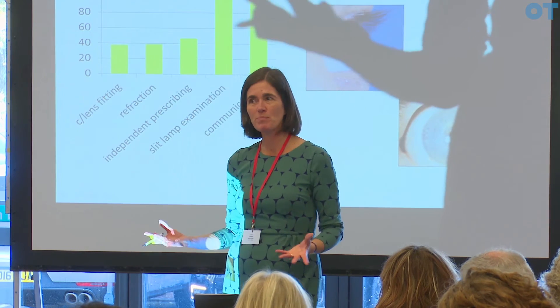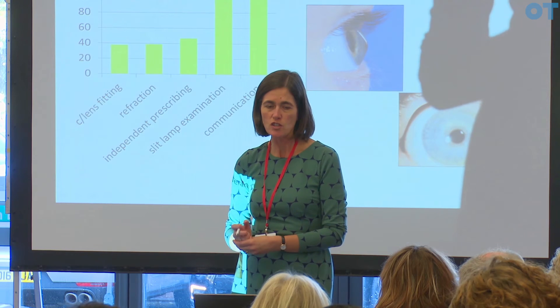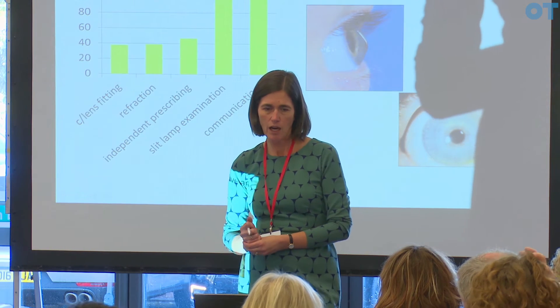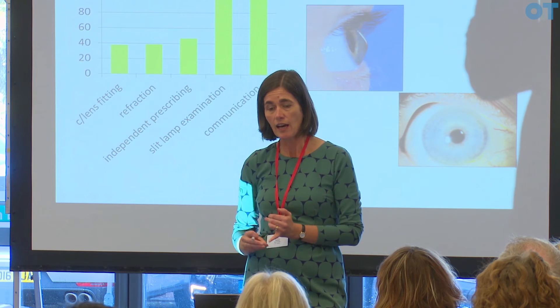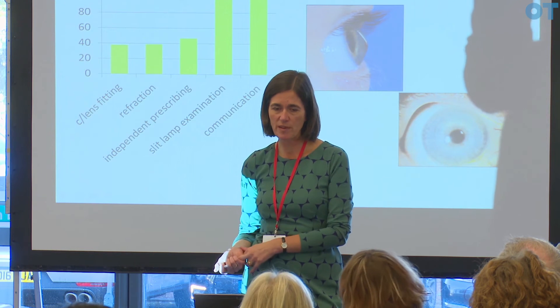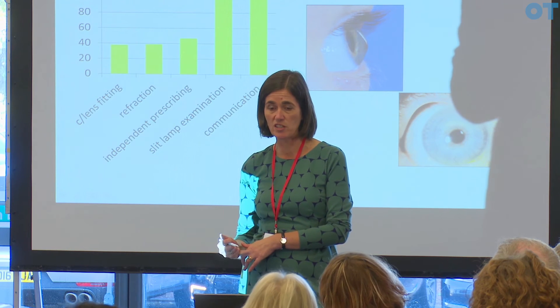If you've got to present a business case to your team, you need to have some figures. In the patients I've seen over the last year, just under 40% needed some advice on contact lens fitting and refraction. I've got my independent prescribing and I've prescribed for just over 40% of the patients.